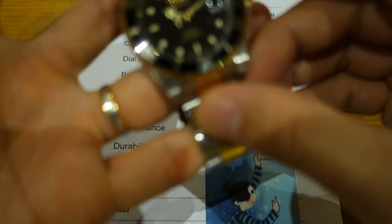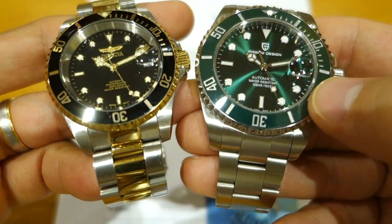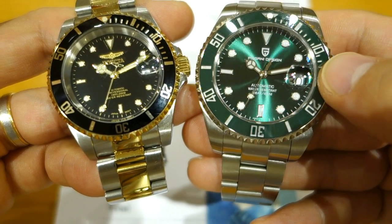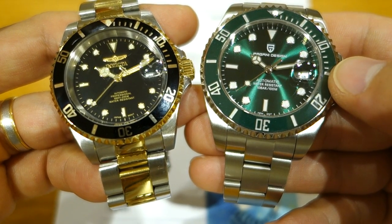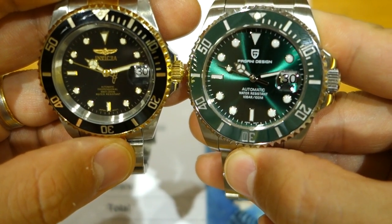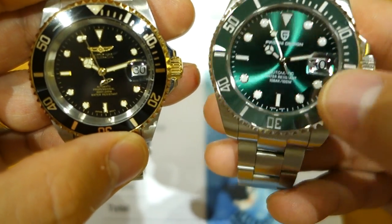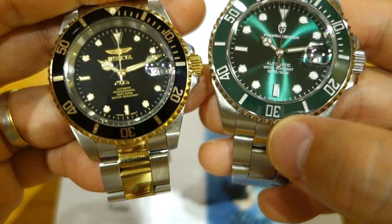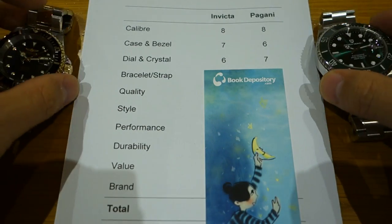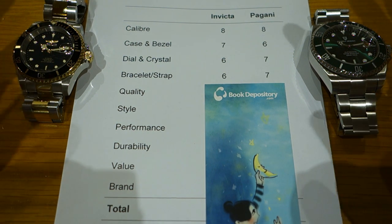Dial and crystal: the Invicta has a classic Rolex Submariner-derivative look, while the Pagani really pops with a sunburst dial, though the minute hand doesn't quite reach the chapter ring. The Pagani has a much better Cyclops magnifier — one of the best aftermarket Cyclops I've seen at 2.5x. The Pagani also has sapphire crystal versus Invicta's flame fusion mineral crystal. So the mark here goes to the Pagani: seven out of ten versus six for the Invicta.